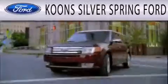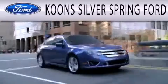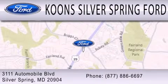Contact us today to arrange your test drive. Koons Silver Spring Ford is dedicated to doing everything possible to ensure that the experience you have selecting your next vehicle is as pleasant as possible. We're located at 3111 Automobile Boulevard in Silver Spring.